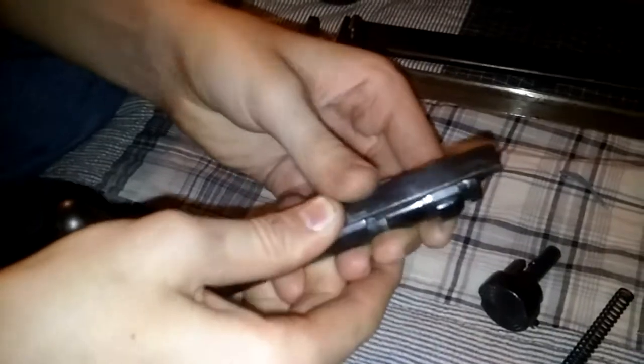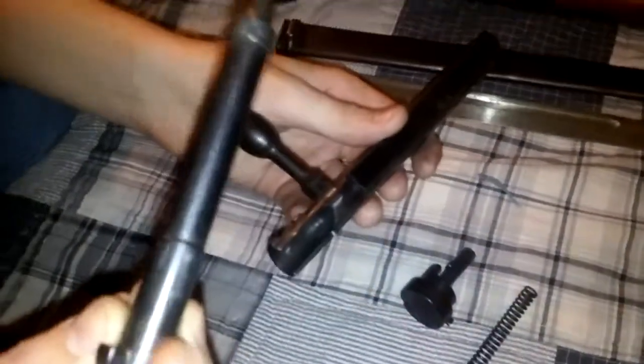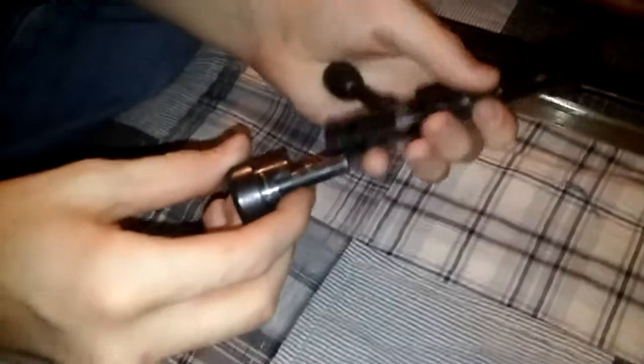The extractor is basically identical to a Mauser 98 extractor. To reassemble, align the extractor with the full ring groove, press down, and return it to the notch. Then rotate it flat with your locking lugs. After that, slide in your firing pin, then the mainspring — make sure the tab is facing up like your extractor — insert it, rotate it, and your bolt is reassembled.